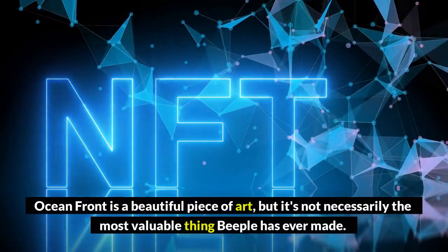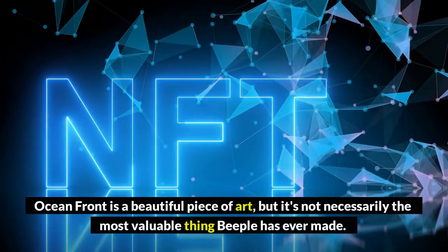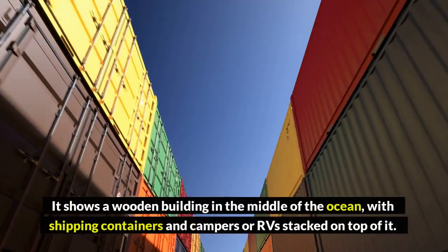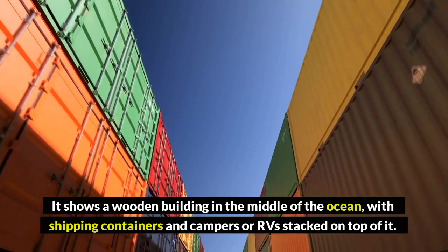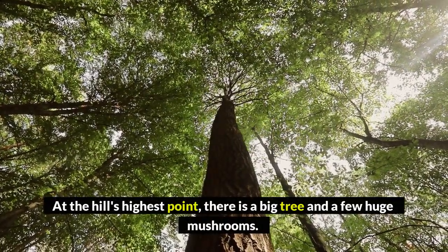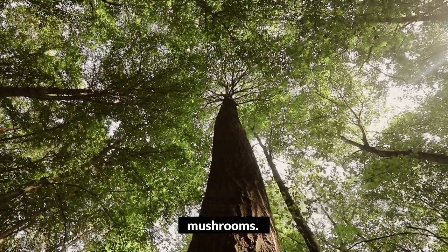Oceanfront is a beautiful piece of art, but it's not necessarily the most valuable thing Beeple has ever made. It shows a wooden building in the middle of the ocean with shipping containers and campers or RVs stacked on top of it. At the hill's highest point, there is a big tree and a few huge mushrooms.